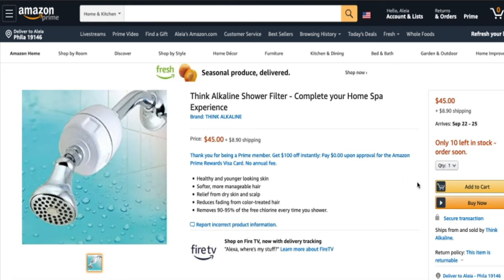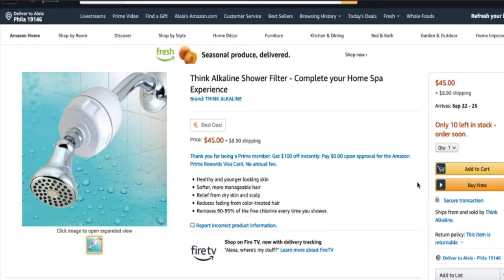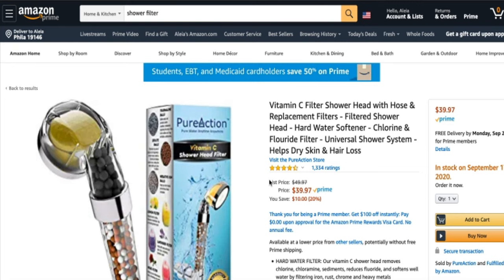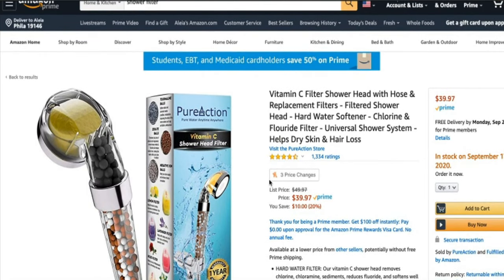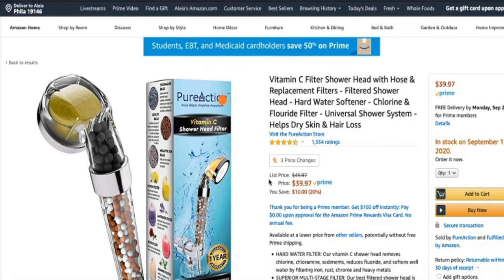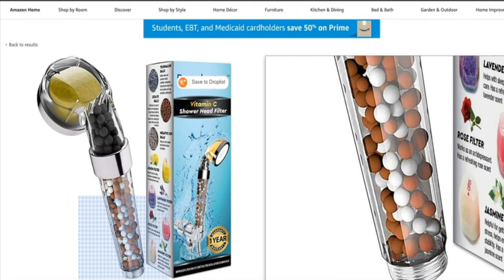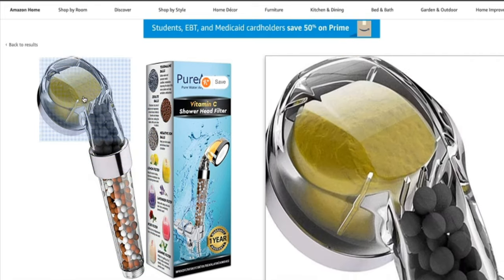In addition to drinking alkaline water, I found this alkaline shower filter on Amazon that's been getting a lot of hype. You just attach it to your shower head and the water comes out alkaline. Another product I saw on Amazon that looks pretty promising is this vitamin C filter shower head with hose replacement filters. I've never tried it personally but I know a few people who do like it — it says it helps with dry skin and hair loss. If you guys have tried this please let me know if it actually makes a difference, because it's something I may purchase in the future.